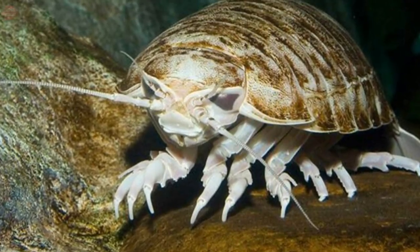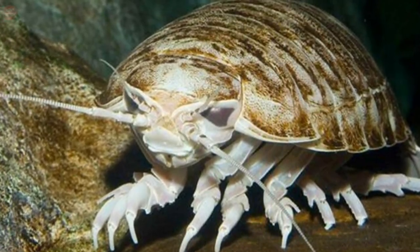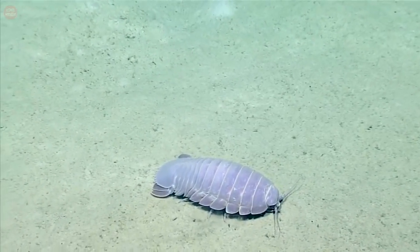These creatures live between 550 and 7,000 feet deep; however, there is a probability that some live in deeper and colder waters. Most isopods prefer clay or mud, where they also find shelter and hide from predators.